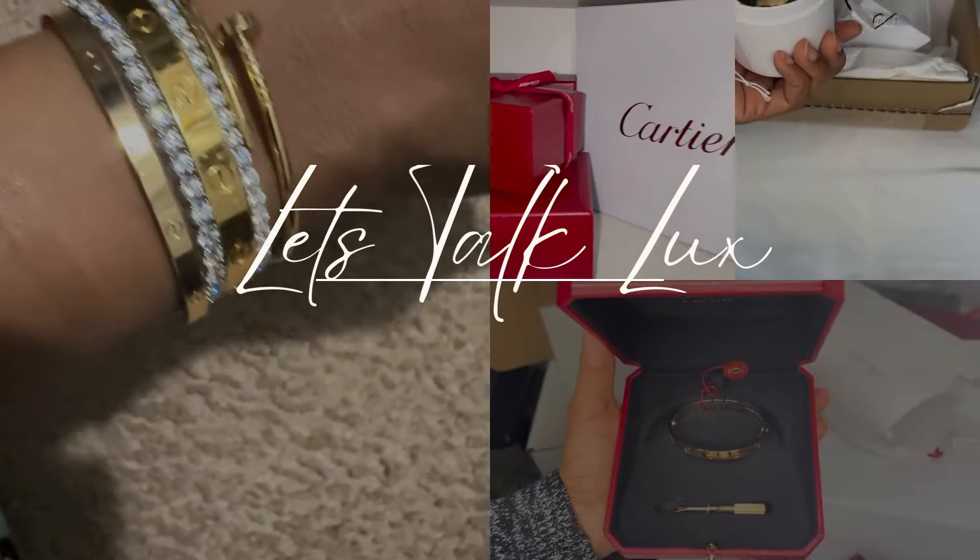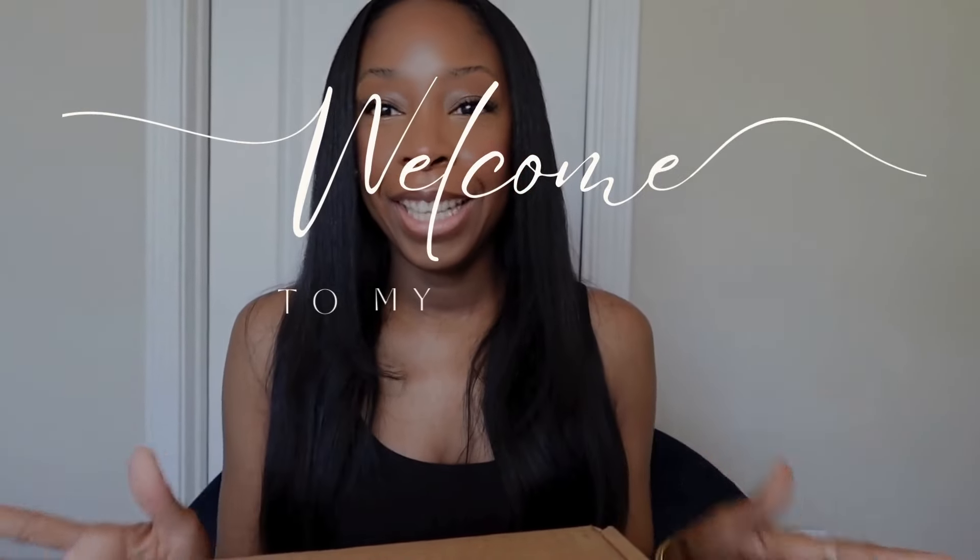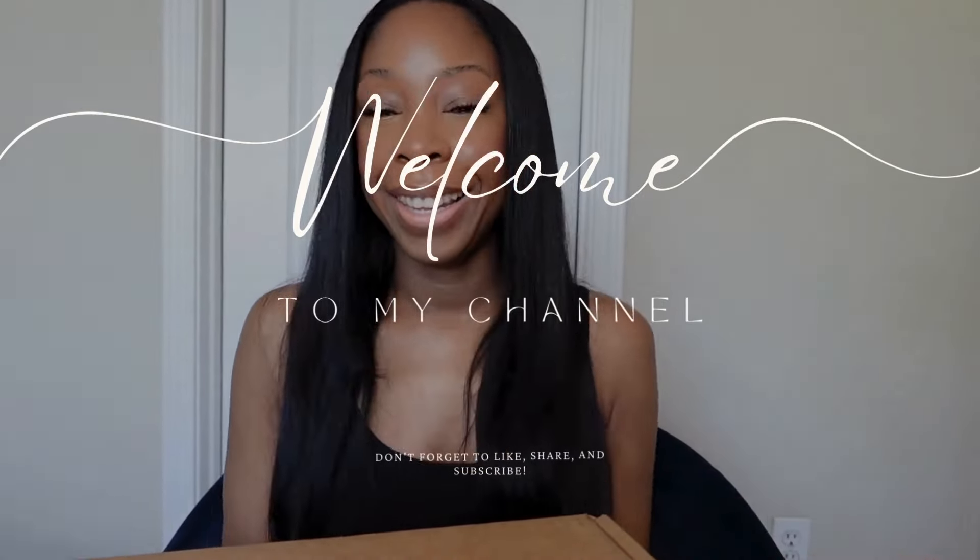Hi guys! Welcome back to the video. Today's video is going to be an unboxing plus a reveal. This is something I purchased back in December and never showed you guys. I've never actually fully unboxed the item — I just looked at it and left it in the box. So we're going to do an unboxing and a reveal video. Let's go ahead and get started.